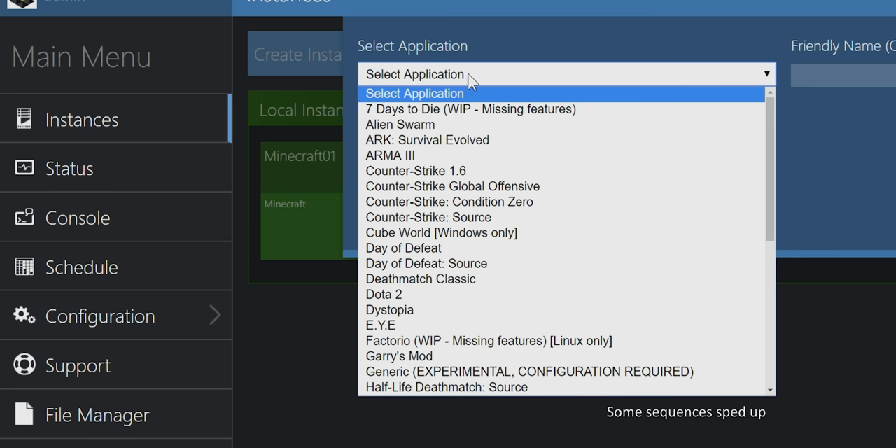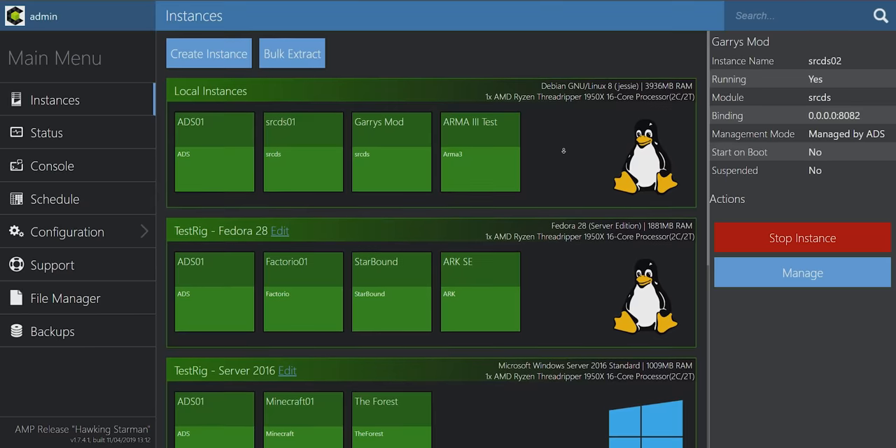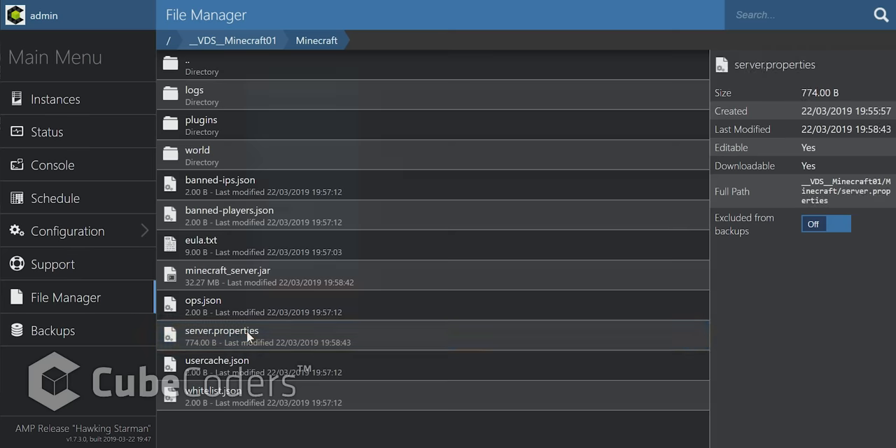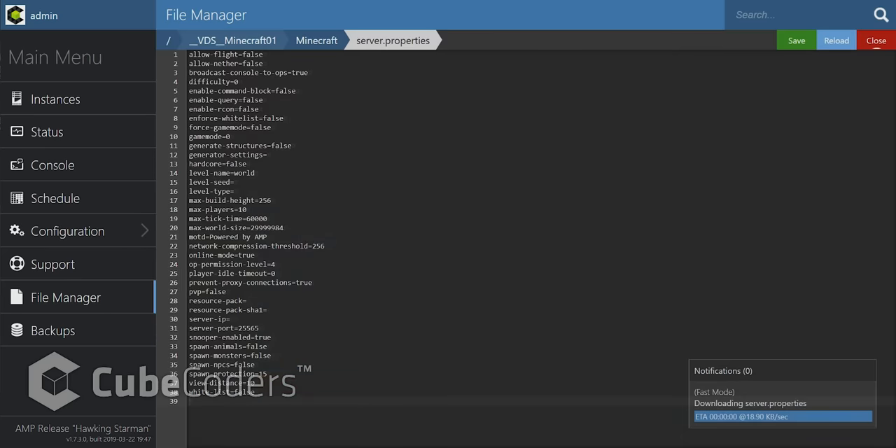AMP by Cued Coders is the easy way to create and manage your game servers. It supports dozens of applications, runs on both Windows and Linux, and is simple to install. Check it out at the link in the video description.